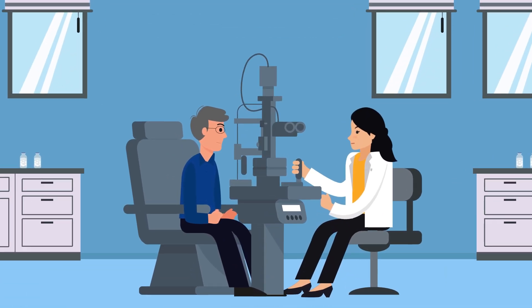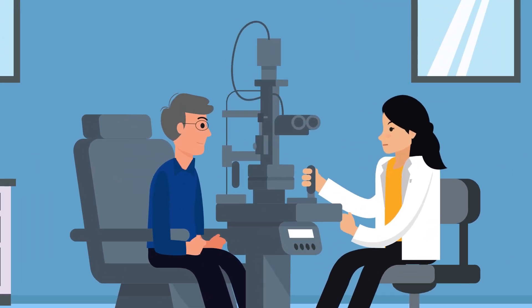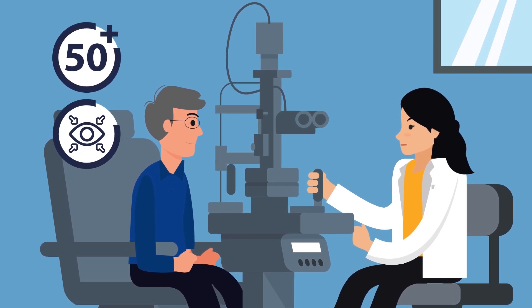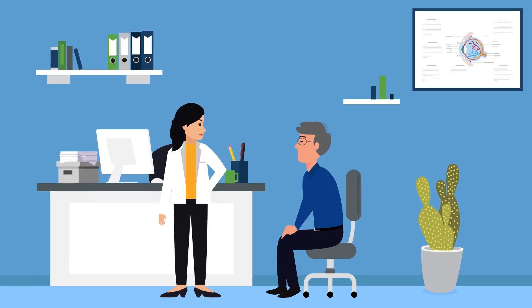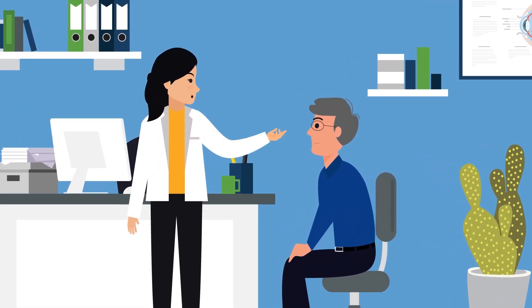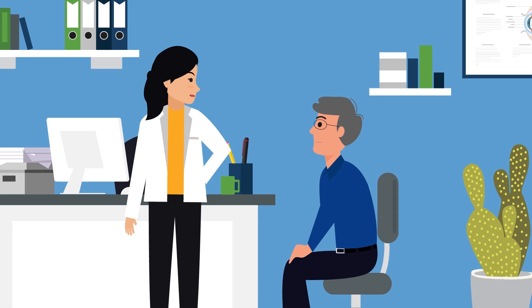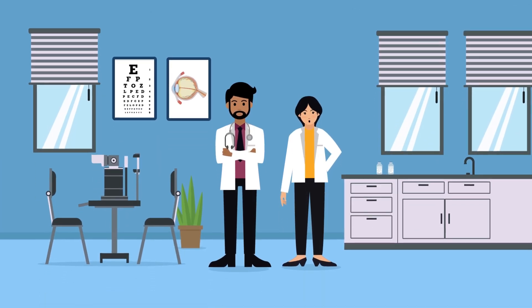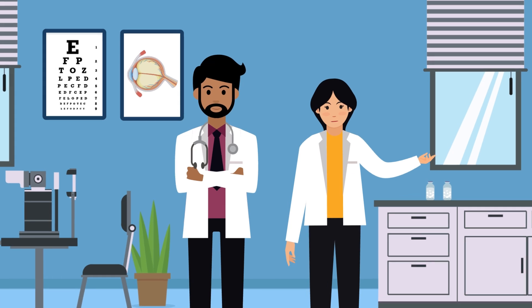Take our friend Gary here. During a routine eye exam, I noticed Gary's at increased risk — he's in his late 50s, he has elevated eye pressure, and his dad has glaucoma. A full evaluation shows that Gary has moderate primary open-angle glaucoma, which is the most common form of the disease in North America.